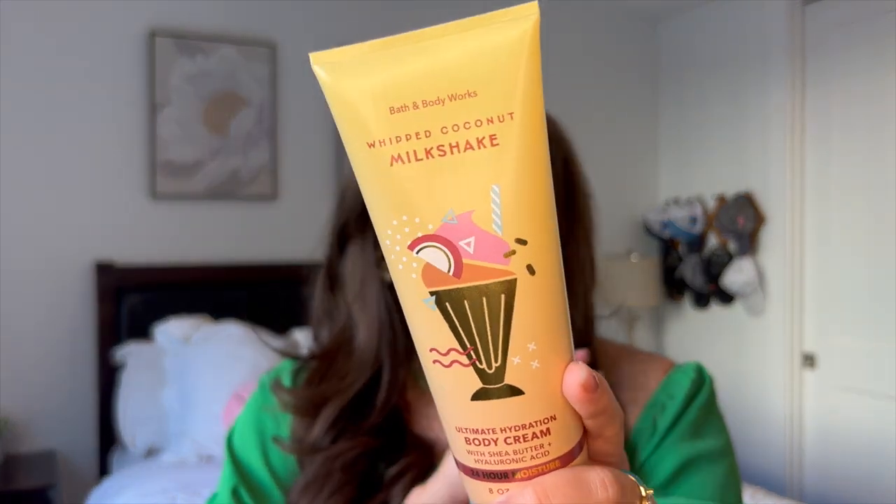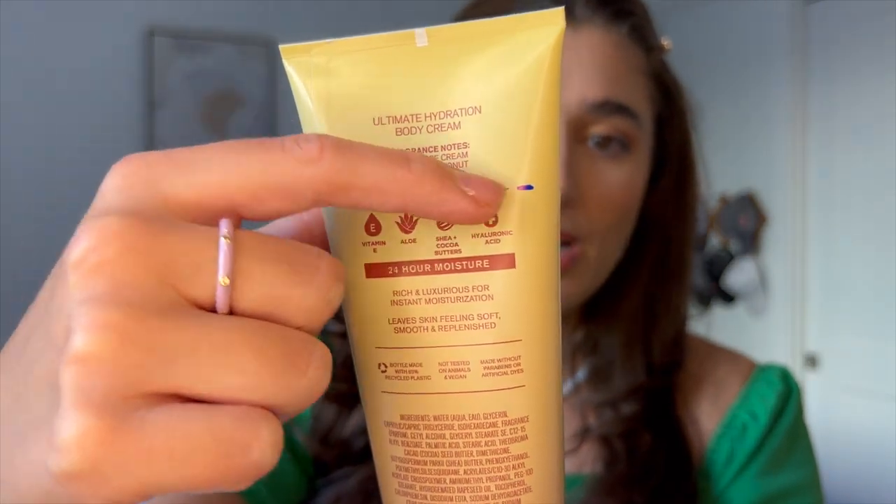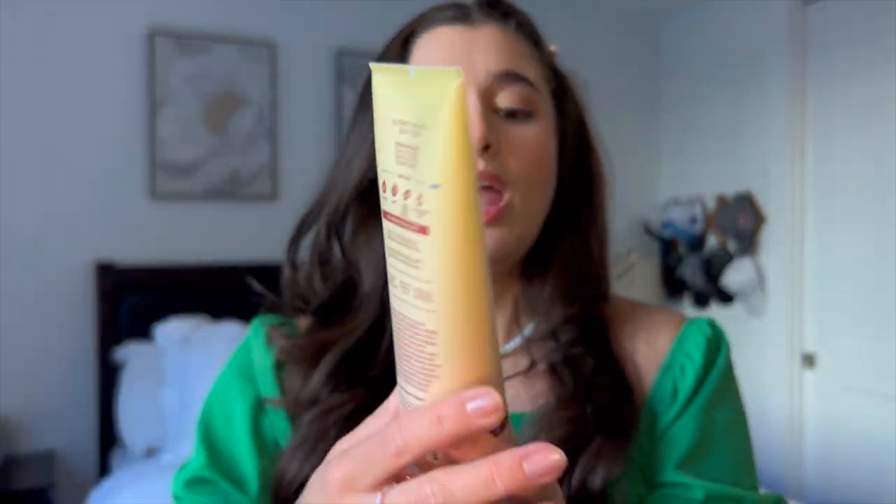The last thing I'm going to add into this project is a moisturizer because I'm almost done with all my moisturizers in the project. This is Whipped Coconut Milkshake from this year's SAS — I didn't really get to try it that much, just used it a few times. The notes are vanilla ice cream, toasted coconut, and sugar and amber. It smells really good and I'm excited to use another body cream. It's pretty much unused so it's right about here on the packaging line — I'm definitely not planning on finishing it but I am excited to try it.